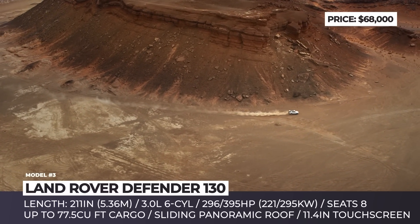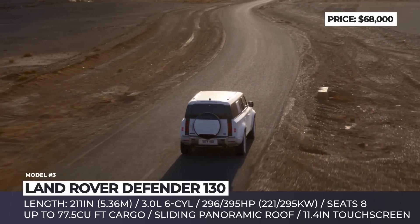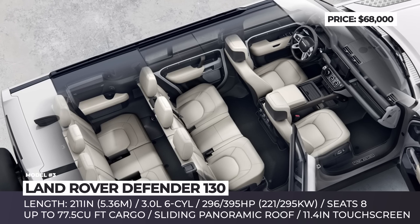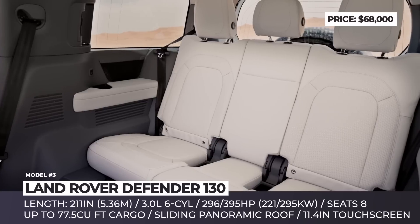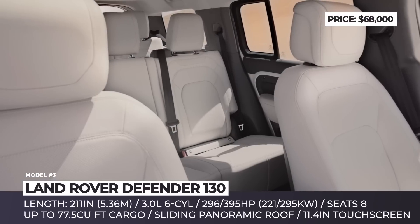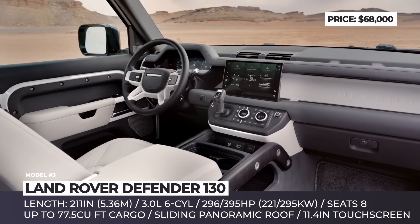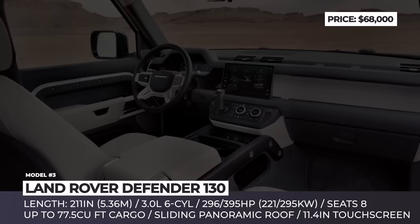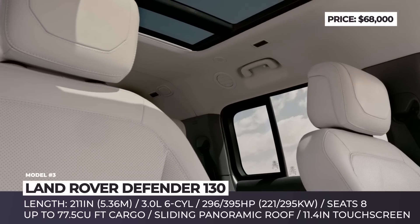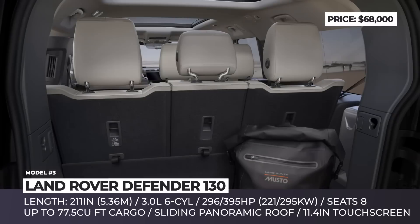On the power front, the model offers two 3.0-liter six-cylinder engines with 296 or 395 horsepower — the latter gets an electrically driven supercharger and a 48-volt motor generator. Inside, the 130 departs from the 110 in several ways: there's no three-person front bench or captain seats. Instead, both rear rows offer three seats each with increased legroom. Fold both rows and you get 77.5 cubic feet of cargo. It also features a four-zone climate system, sliding panoramic roof, and an 11.4-inch touchscreen.